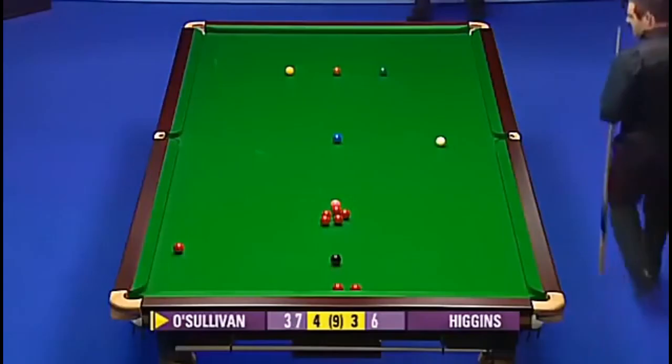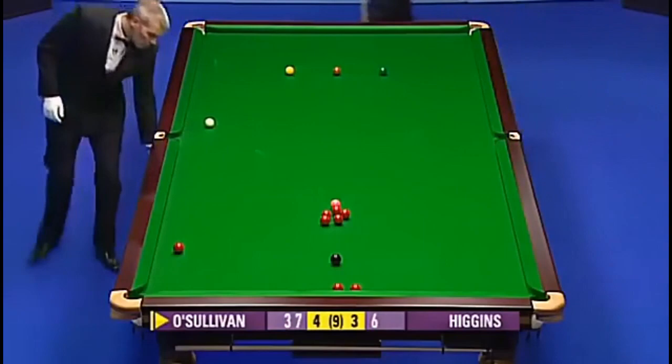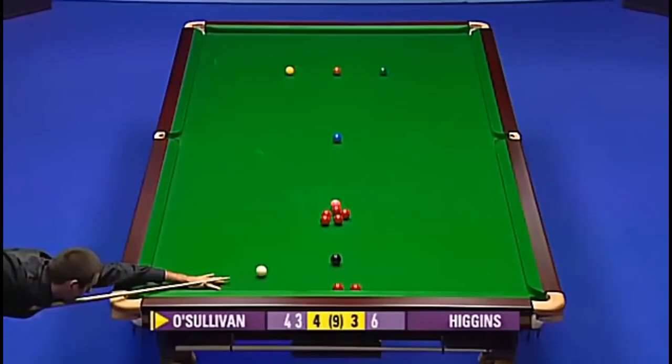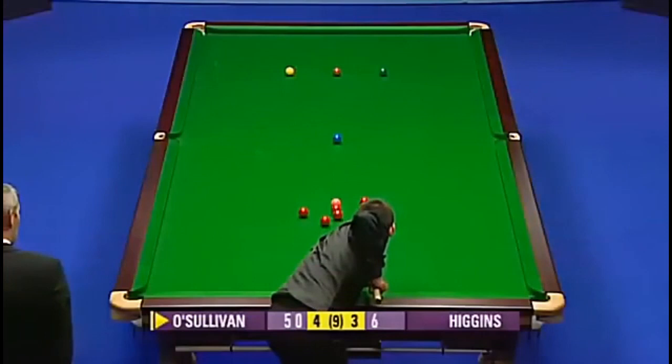Now he's left himself almost straight on the blue. So this is missable. 42. Well, it's a good pot, but it's not quite the angle he was looking for. It would have to be a good shot. He did it quite easily, but he's out of position, and I don't think there's a plant there. But unlucky. In fact, he held it too much in the end.